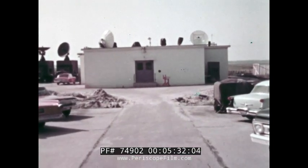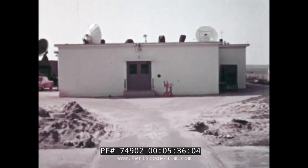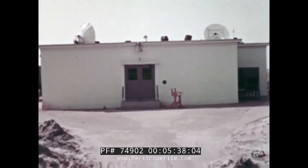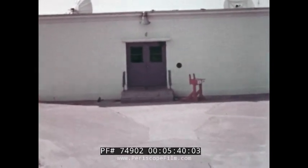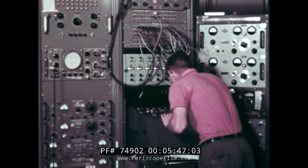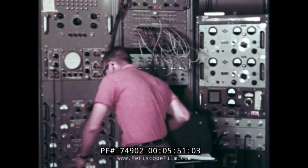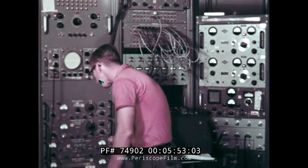Many launch facilities include buildings which contain the telemetry equipment, tracking equipment, and data recording. Sometimes these are in vans, or sometimes in the blockhouse. Telemetry is monitored during calibration and checkout. Telemetry during the flight is received, recorded, and displayed.